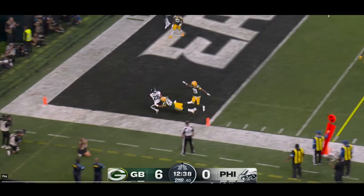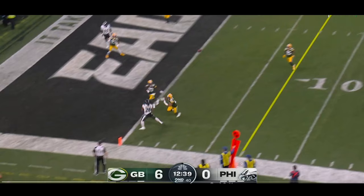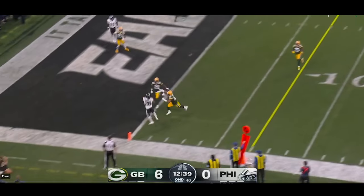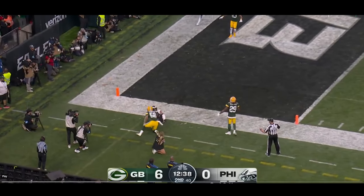Jalen Hurts with a pinpoint accurate throw. Xavier McKinney is coming across the field to try to break this up, but it doesn't matter — this is just a pinpoint accurate throw right there from Jalen Hurts. Really good stuff.